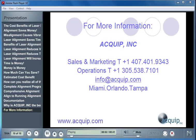Thank you for joining me for this presentation. For more information on Equip products and services, you can contact our sales office at 407-401-9343. For any technical questions, you can contact Operations at 305-538-7101. You can always find us on the internet at www.equip.com or send us an email at info@equip.com. Remember, at Equip, alignment is our business. Thank you.